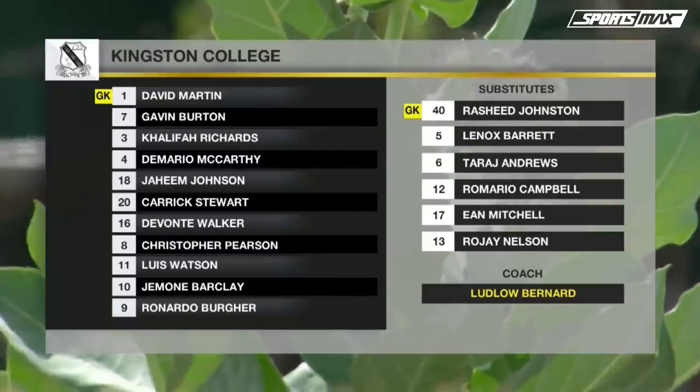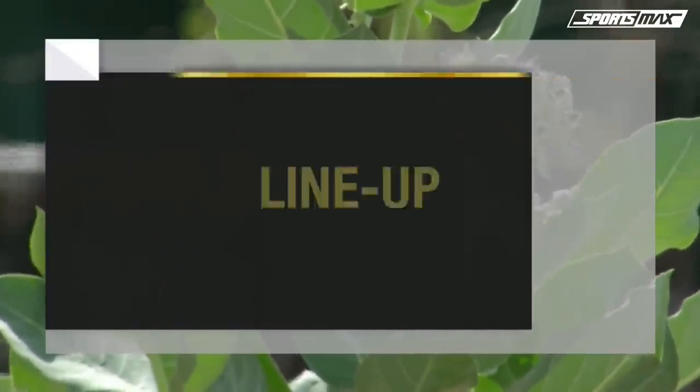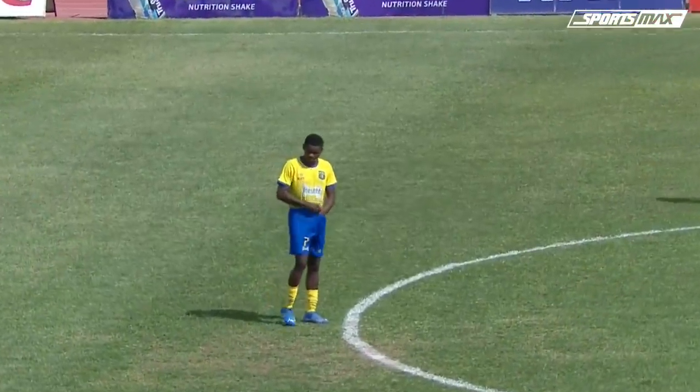So KC going for a 4-3-3. It's a very fluid system, one which they've played very well. Coach Bernard is very pleased with the back four.